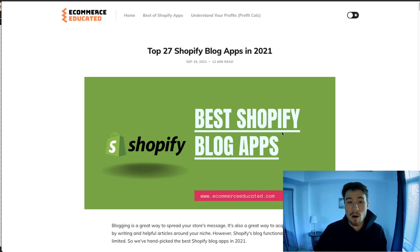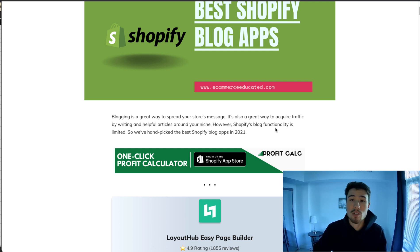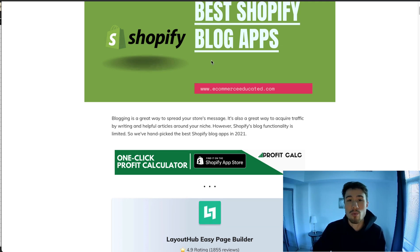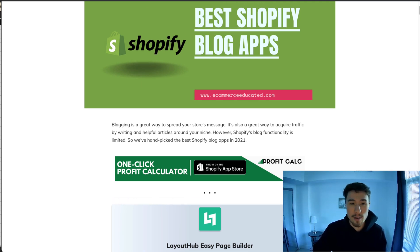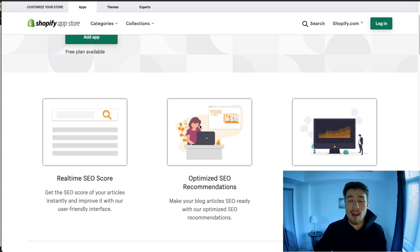So on our blog we have the top 27 blogging apps for Shopify, but I've selected my personal top five here. The first one is Shop SEO Blog Optimizer, and it's going to scan your blog and add SEO optimizations and recommendations so you can improve the SEO score of your blog.